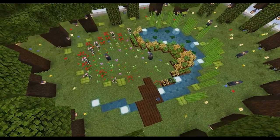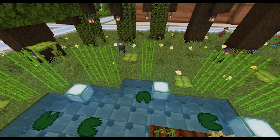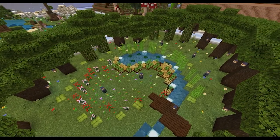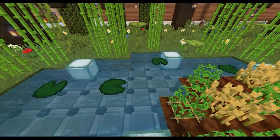There is a small pond lined with flowers of many kinds, tall sugarcane and big drip leaf. It looks like half a yin yang, with the other side being a flowery space. The inside edge of the pond is home to potatoes and wheat.